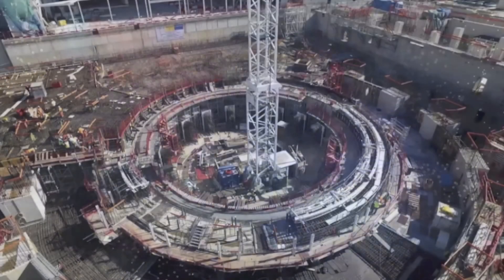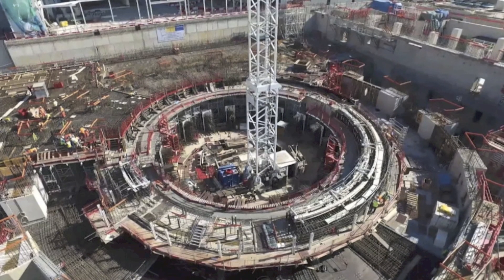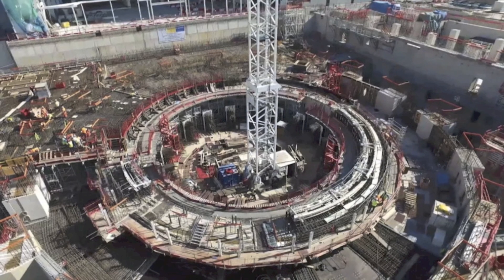Since the 1930s, scientists have known that the Sun and other stars generate their energy by nuclear fusion. It could provide a safe and clean source of energy. Extensive research in the 1950s saw the beginning of a worldwide effort to develop a fusion reactor.